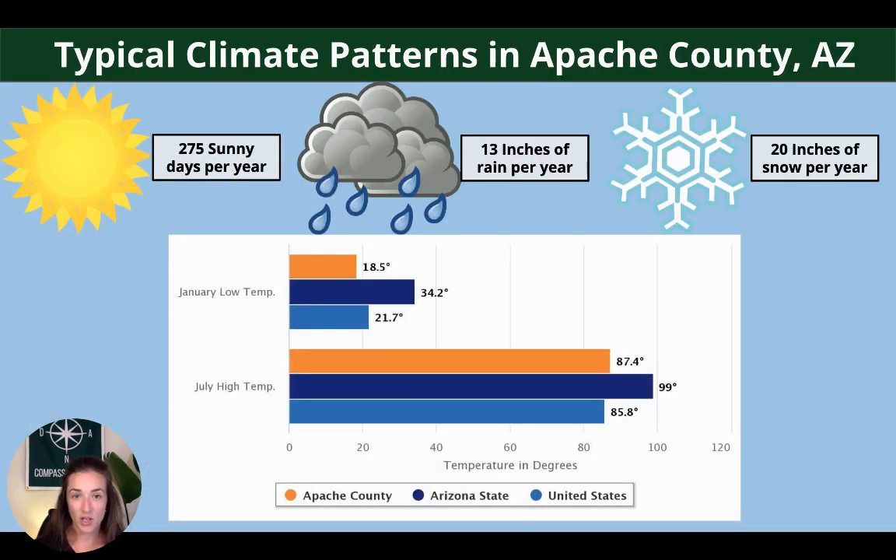These are the typical climate patterns you can expect in Apache County. Per year you can expect 275 sunny days, 13 inches of rain, and 20 inches of snowfall. The chart below shows the average highs and lows for the winter and summer peaks.